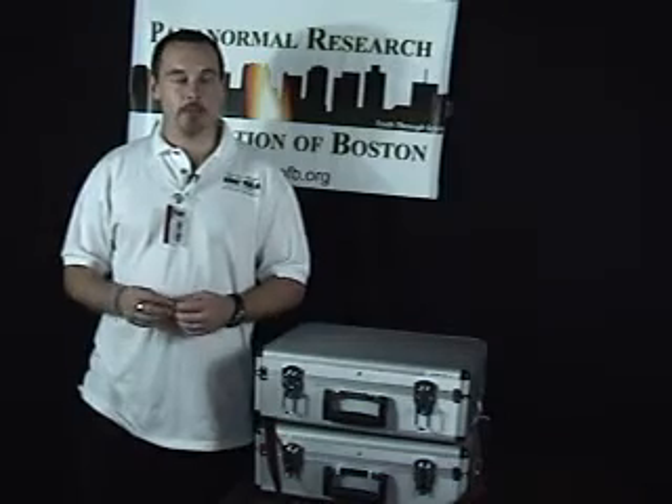Hi, my name is Ian Murphy. I'm the lead investigator for the Paranormal Research Association in Boston. Welcome to Paracast. Paracast is a series of paranormal classes on the equipment that we use here in the PRAB and is used in general in the paranormal community. We hope these will be informative, fun, and you'll learn a bit about the science of paranormal research and how we do our jobs.